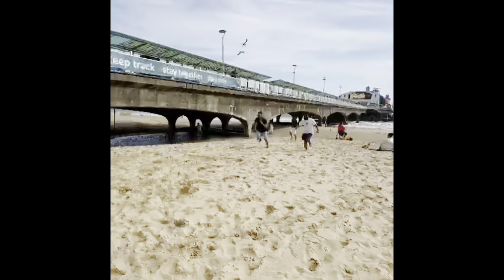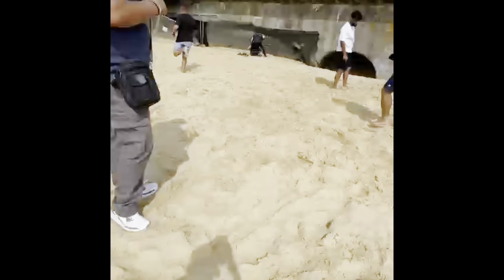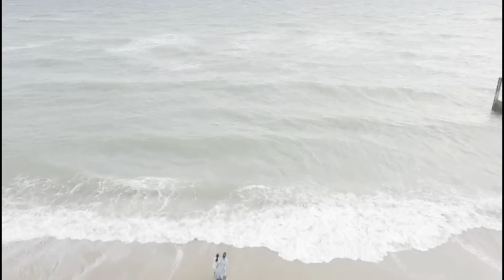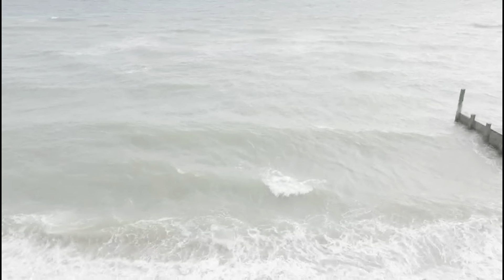So we are on the beach again. This time it's a nicer day — the sun's out. It's not hot exactly, but it's windy, though it's still nice weather.